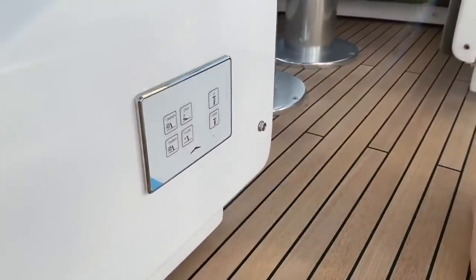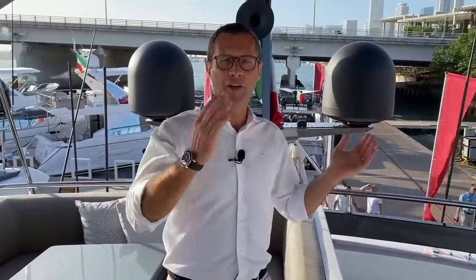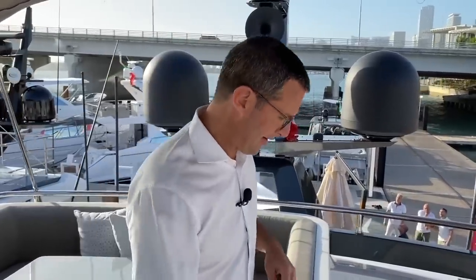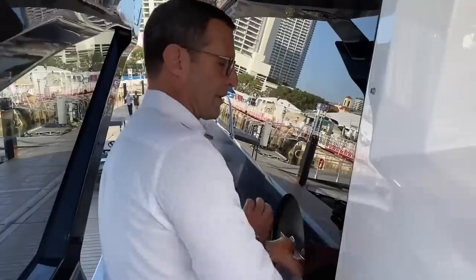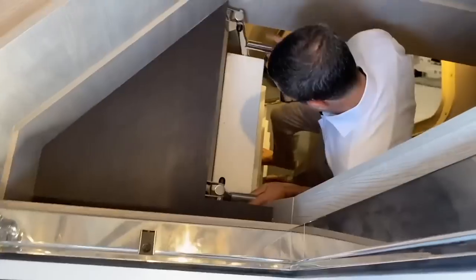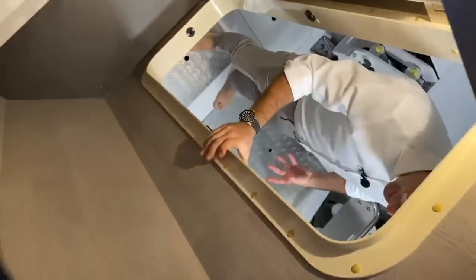Once the table goes down, a filler cushion is designed to go on top, creating an entire sunbathing area. The bimini top is hydraulic, so both the table and bimini top are controlled from beautiful push-button switching controls. The bimini top folds completely forward by disconnecting two pins, giving you either a nicely shaded area or a full-sun area.